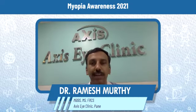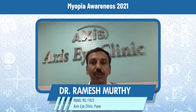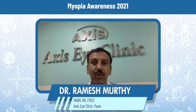Myopia or minus number is a condition in which the size of the eyeball is extra long compared to normal eyes, due to which the child cannot see distant objects clearly. Because of the use of mobiles and computers and staying indoors most of the time, this problem has become an issue in most Asian countries, including India.